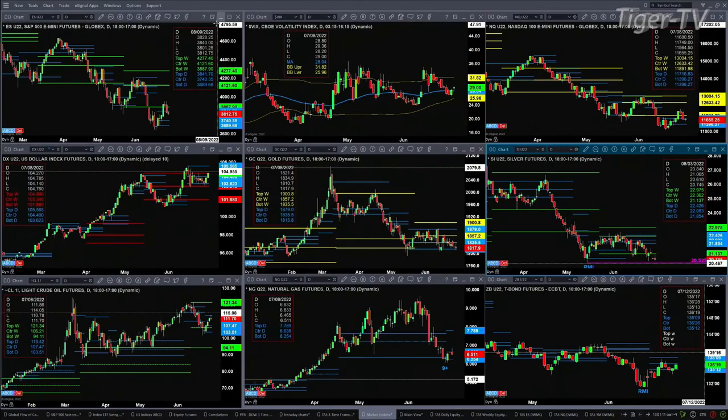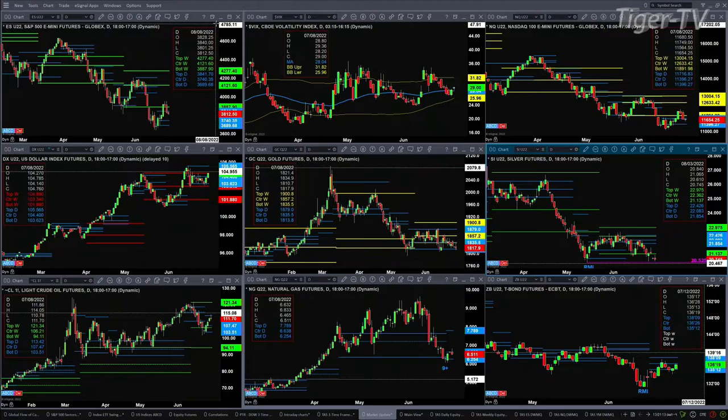If we go take a look at our nine-panel market update chart, we'll see that the ES Mini is trading back inside its daily profile. A close today, as it did yesterday, below 3841 would suggest price pulling back to the support area, between 3689 and 3740. That will especially be the condition as long as we see spot volatility close above its 50-day exponential moving average. The 50-day is at 2804, with price trading out right now at 2898.